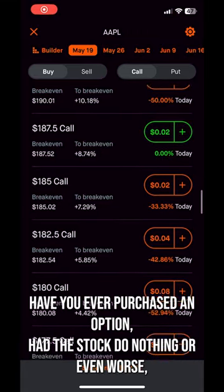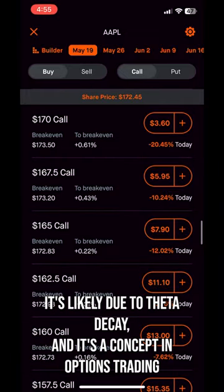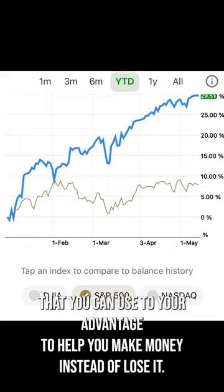Have you ever purchased an option, had the stock do nothing, or even worse, had it move in your favor yet you still lost money? It's likely due to theta decay, and it's a concept in options trading that you can use to your advantage to help you make money instead of lose it.